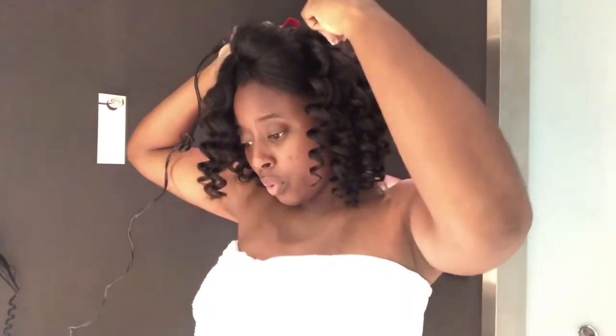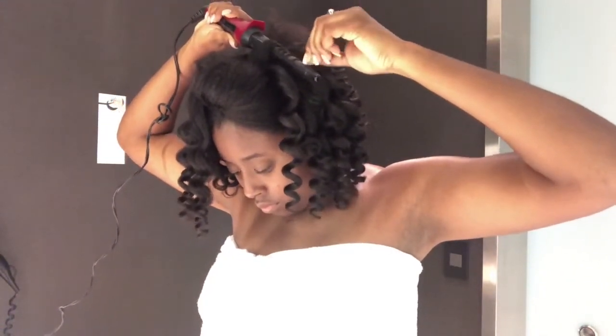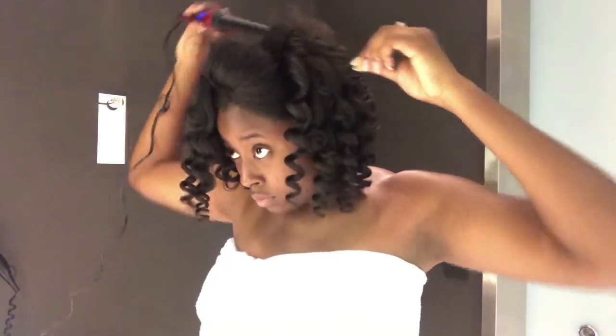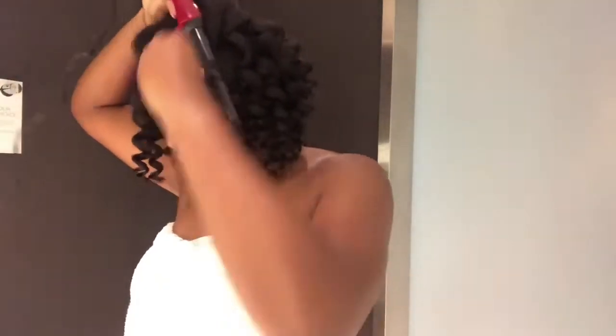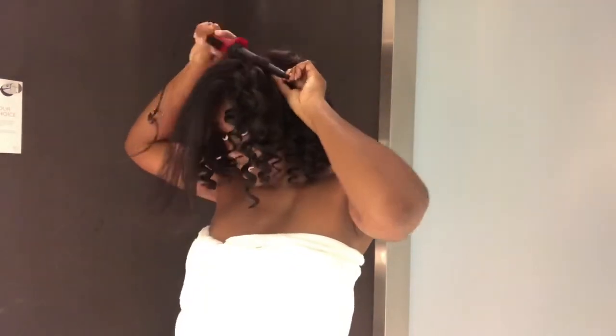To achieve this look on my hair, it normally takes about an hour, as long as I've blow dried my hair out the day before or earlier on that day. This is how things are looking right now — almost there.